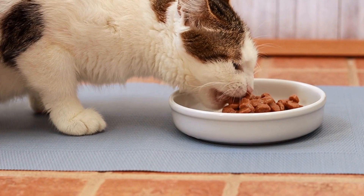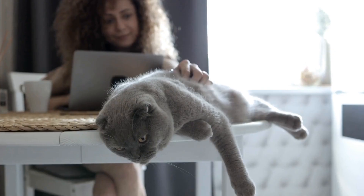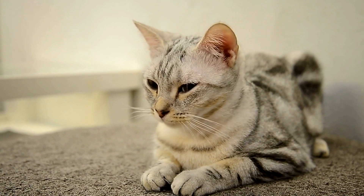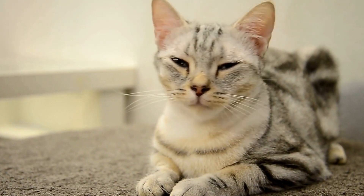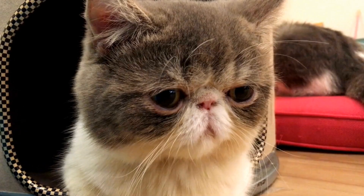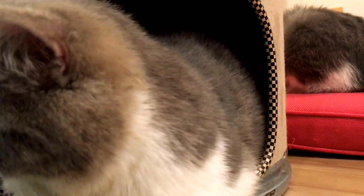Care and Maintenance. Bengal cats have short, luxurious coats that require minimal grooming. Weekly brushing can help remove loose hair and keep their coat in good condition. Dental hygiene is important as Bengal cats, like other breeds, may be prone to dental issues. Regular tooth brushing and dental checkups are recommended. Providing a balanced and nutritious diet tailored to their specific needs is crucial for their overall health and well-being.